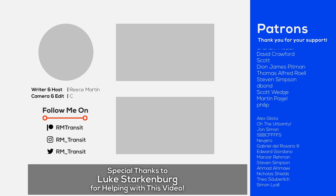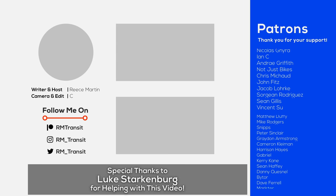Thanks for watching. A huge thanks to Luke Starkenberg for the fantastic footage used throughout this video.